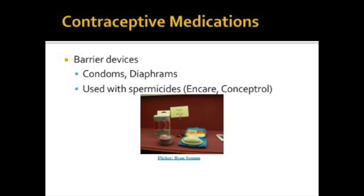Condoms and diaphragms are barrier devices. Diaphragms are used in combination with spermicides. The barrier devices are the only method effective against sexually transmitted diseases, as well as preventing pregnancy.